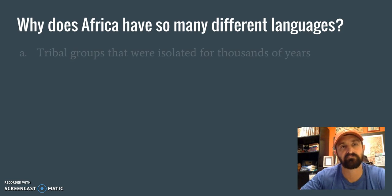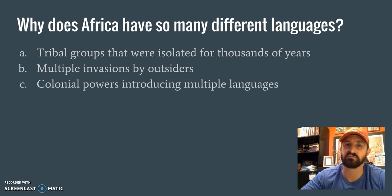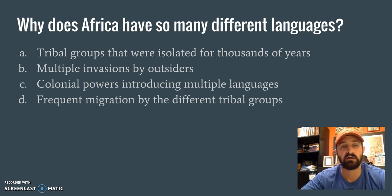Why does Africa have so many different languages? A: Tribal groups that were isolated for thousands of years — that makes sense. Lots of different languages, isolated, not coming together as one. B: Multiple invasions by outsiders — sure, there might have been some, but that would mean the outsiders' language would have been primarily spoken, so it couldn't be that. C: Colonial powers introducing multiple languages — there were colonial powers in Africa, but what one language did they mostly speak? English. So it wouldn't be multiple languages. D: Frequent migration by different tribal groups — we didn't really talk about much migration; the tribal groups remained isolated. So the answer has to be A.